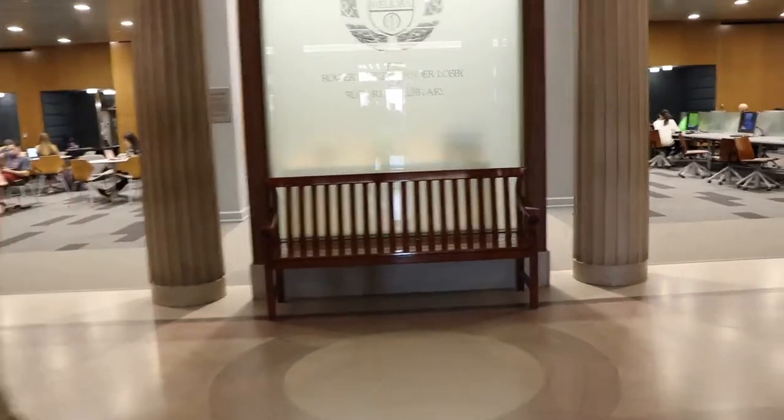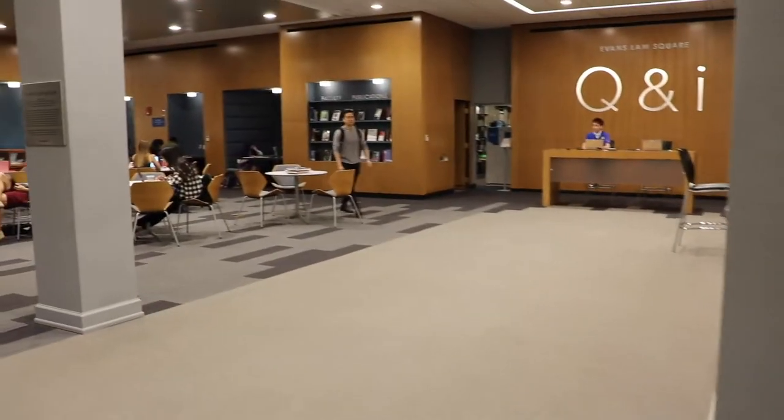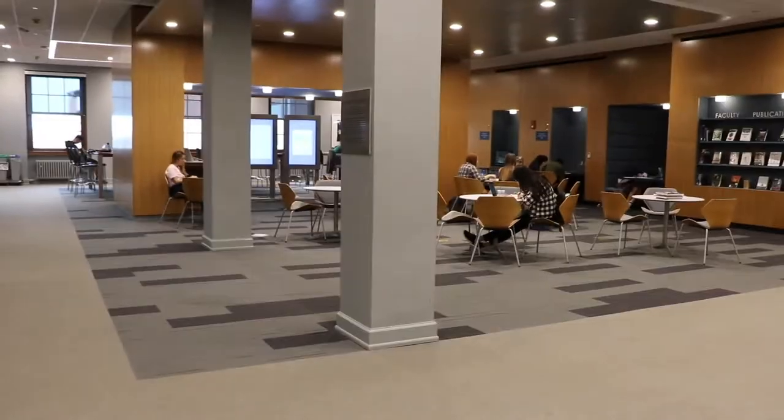This is one part of the library, it's called Q&I. And here are a couple of desks with computers, and also desks without computers.